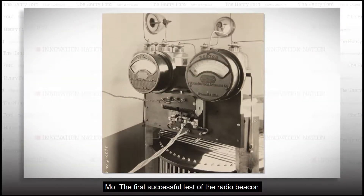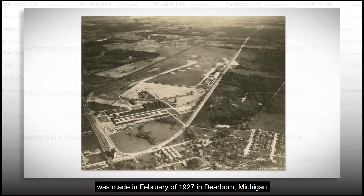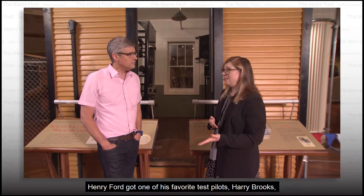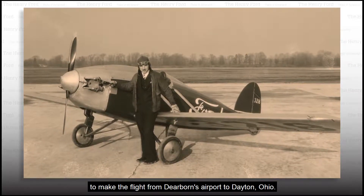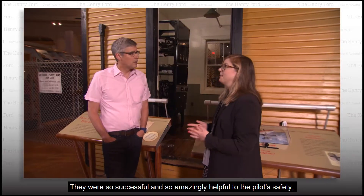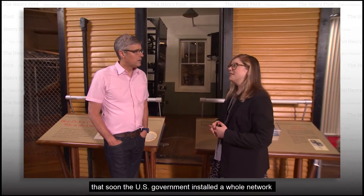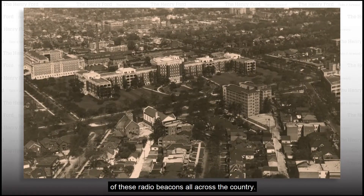The first successful test of the radio beacon was made in February of 1927 in Dearborn, Michigan — in the middle of a snowstorm. Henry Ford got one of his favorite test pilots, Harry Brooks, to make the flight from Dearborn's airport to Dayton, Ohio. They were so successful and so amazingly helpful to pilot safety that soon the U.S. government installed a whole network of these radio beacons all across the country.